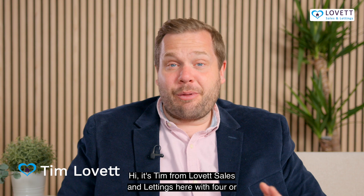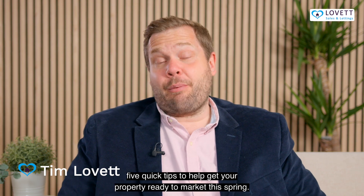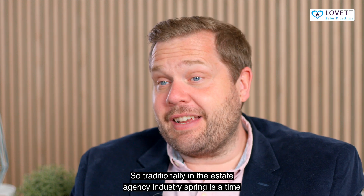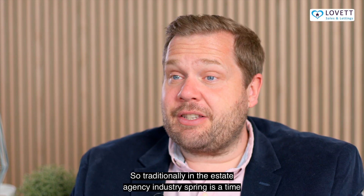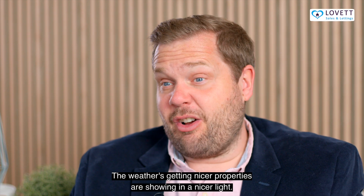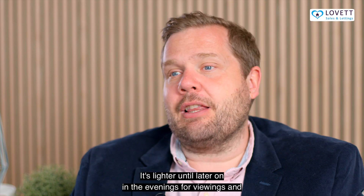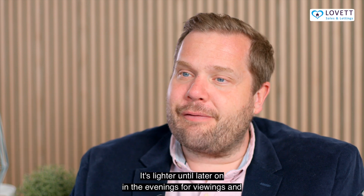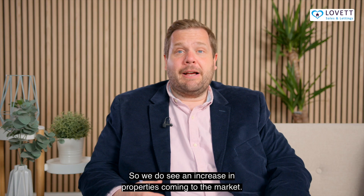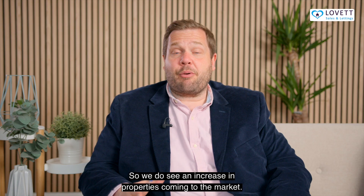Hi, it's Tim from Love It Sales and Lettings here with four or five quick tips to help get your property ready to market this spring. Traditionally in the estate agency industry, spring is a time when a lot of people decide to put their property on the market. The weather's getting nicer, properties are showing in a nicer light, and it's lighter until later in the evenings for viewings and for taking photos. So we do see an increase in properties coming to the market.